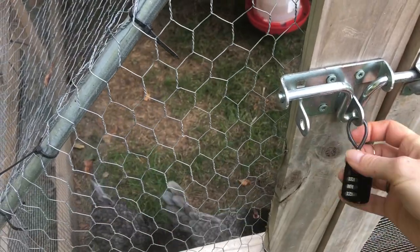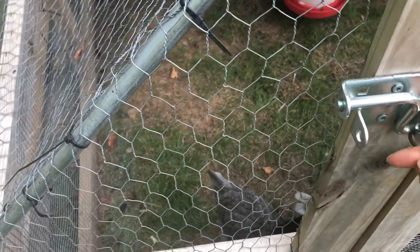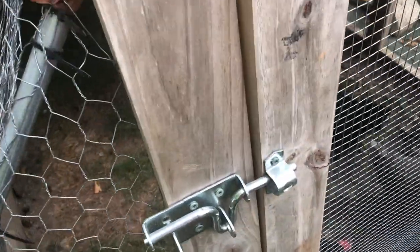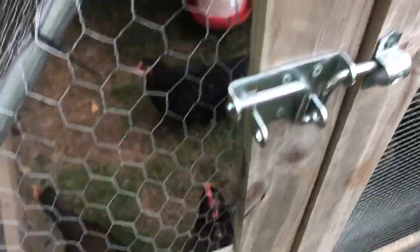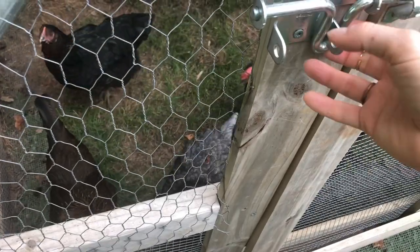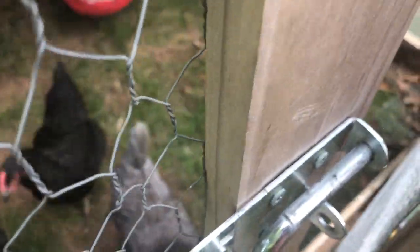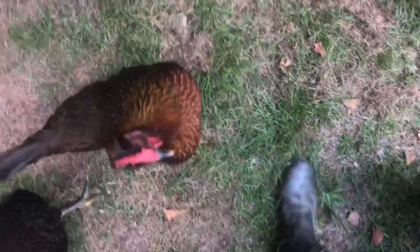I put a lock on my chicken coop so my toddler doesn't open the chicken coop and let the birds escape. Do you guys want this cucumber?